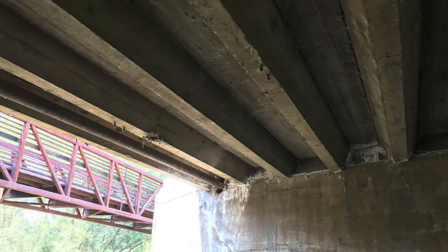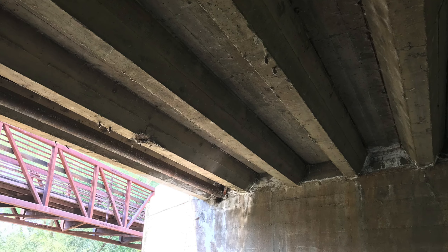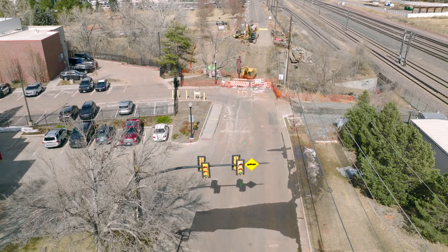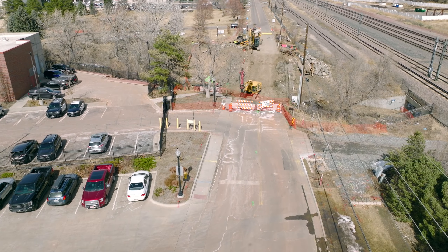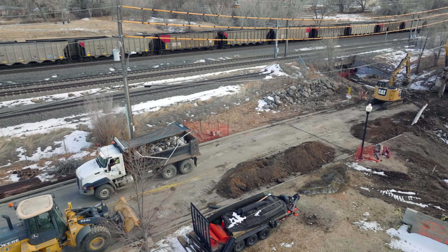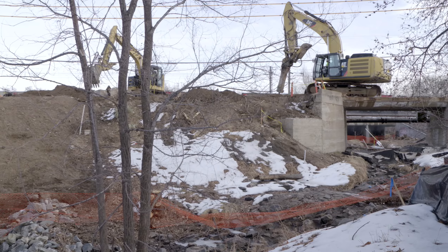The Rio Grande Street bridge was determined to be structurally deficient and functionally obsolete. Replacement of the bridge was made a priority due to the proximity of the Littleton Police Department and South Metro Fire Station. An off-system bridge grant through the Colorado Department of Transportation was pursued and received to partially fund the project.